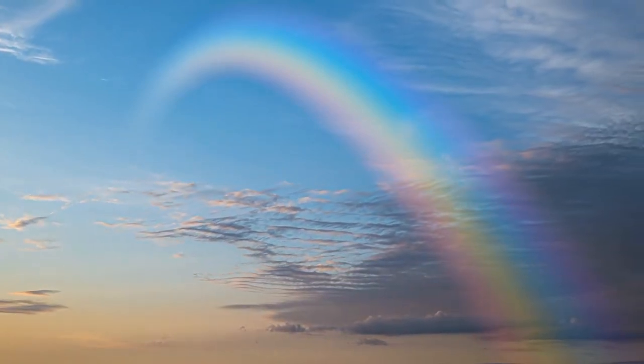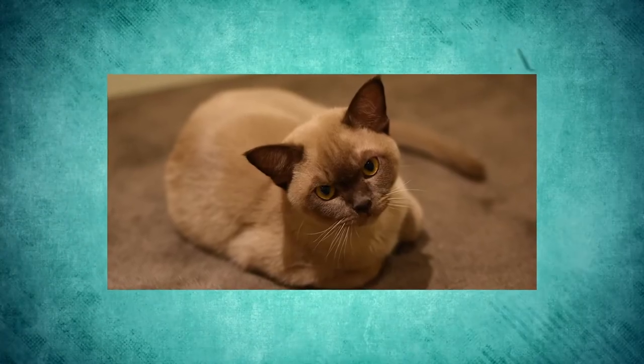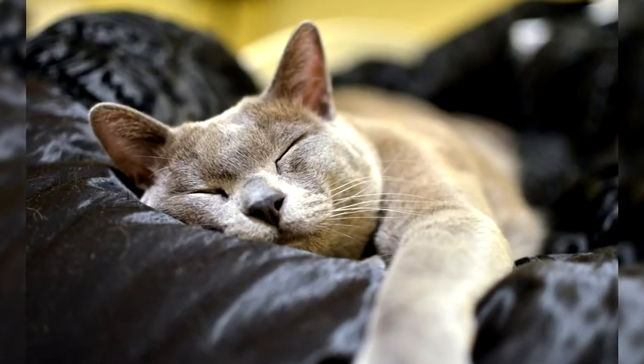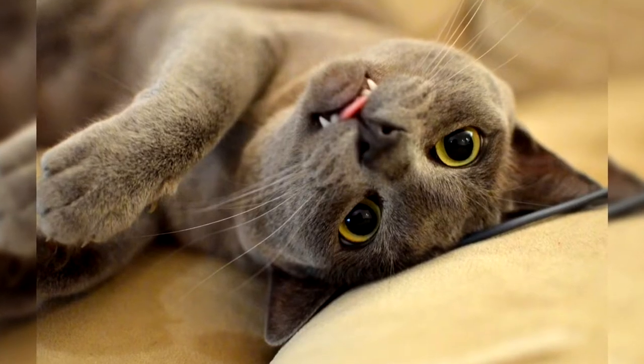Just like no one can deny seeing the beauty of the rainbow, Burmese cats are astonishingly beautiful and they cannot be ignored. These pretty creatures are uniquely different and they can be mind-blowing.